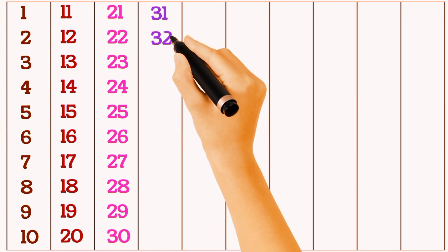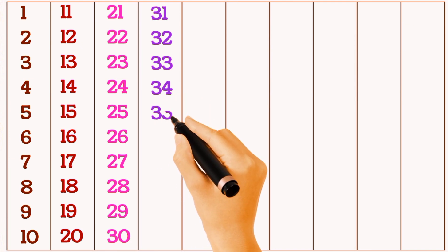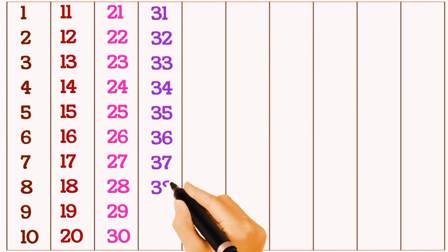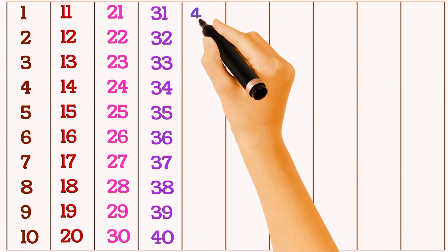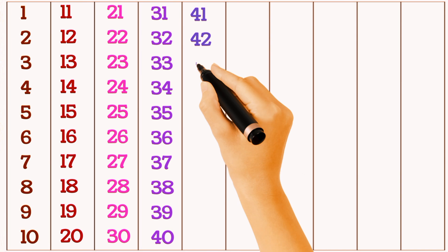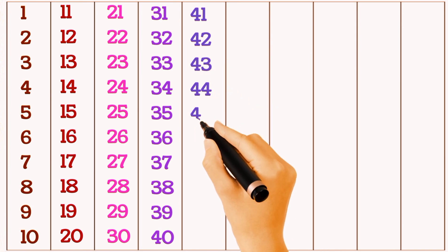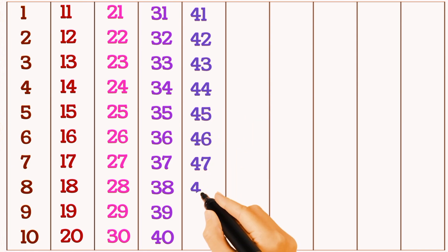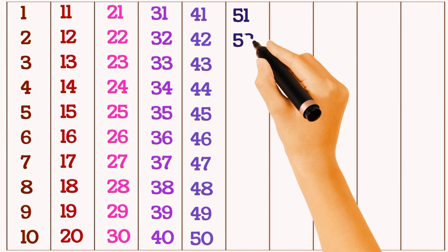32, 33, 34, 35, 36, 37, 38, 39, 40, 41, 42, 43, 44, 45, 46, 47, 48, 49, 50, 51, 52.